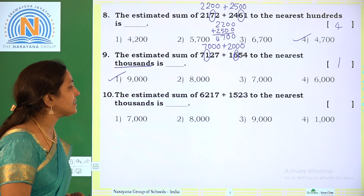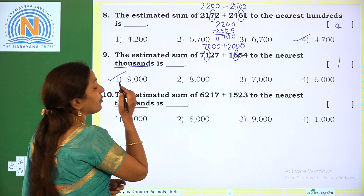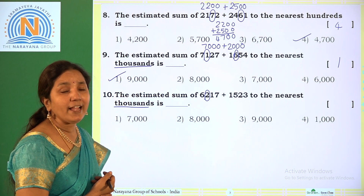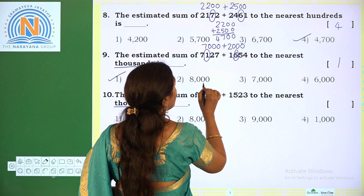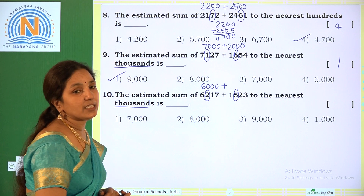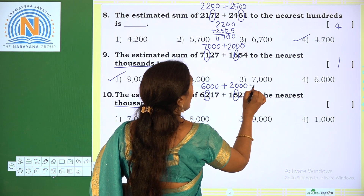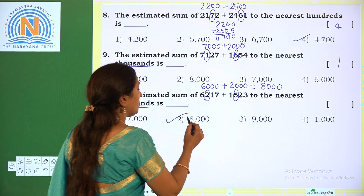Next: the estimated sum of 6217 plus 1523 to the nearest thousands. We round to the nearest thousands by looking at the hundreds place. The hundreds digit of 6217 is 2 — below 5 — so we take below thousands: 6000. For 1523, the hundreds digit is 5, which is the midway number, so we go to the next thousands: 2000. Adding 6000 plus 2000 we get 8000. The correct option is option 2. So once we can practice, children. Thank you.